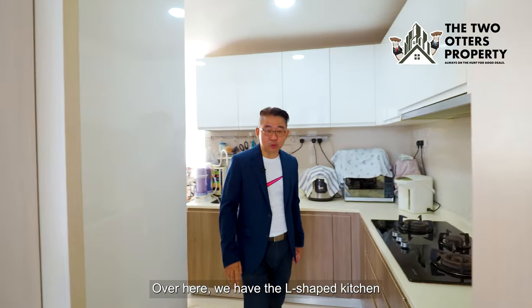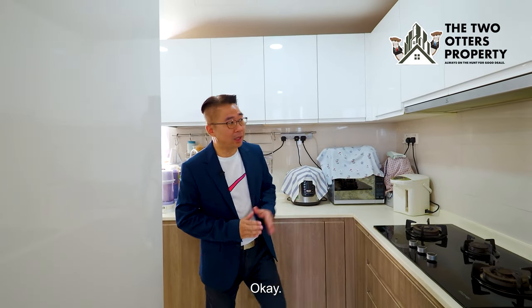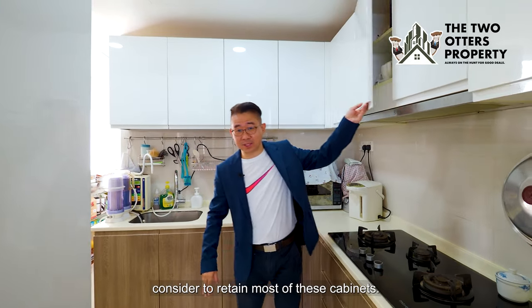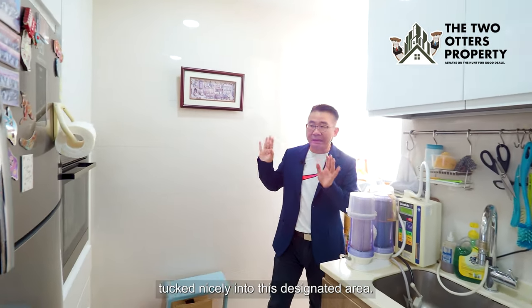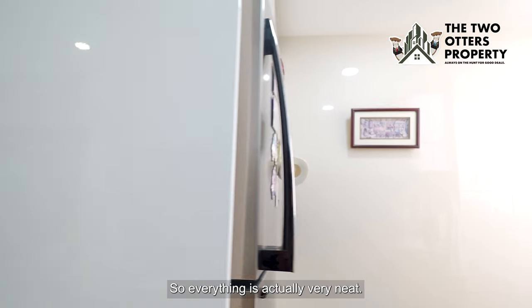We have an L-shaped kitchen that has everything close to your dining area. The cabinets are extremely well maintained — you can consider retaining most of them. The fridge as well as the oven tuck nicely into their designated areas, so everything is very neat.